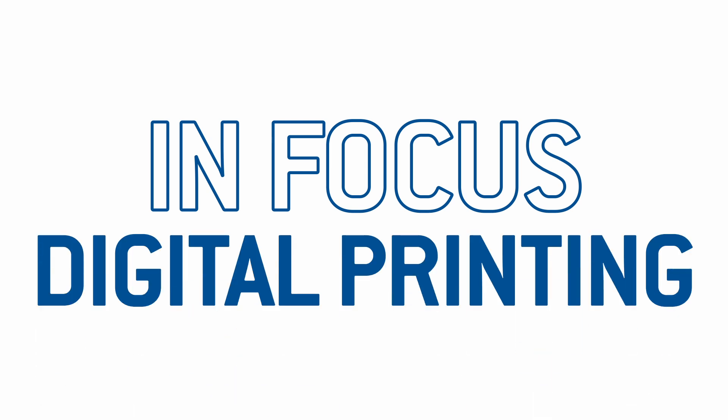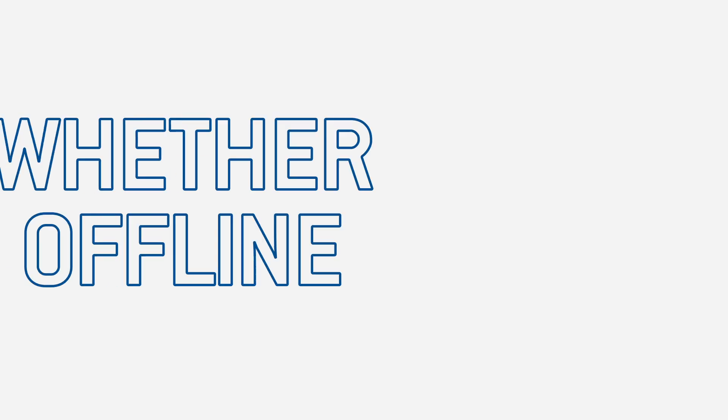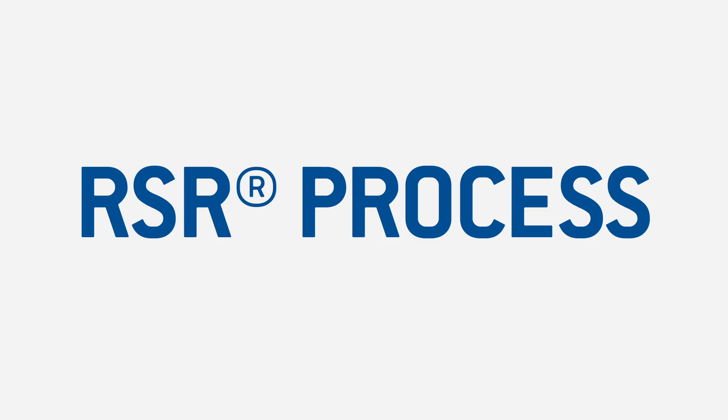I had the honor to talk to four experts who introduced the key components of the Flex Line. My first question goes to Maximilian. We heard about Jetliner and Jetliner Readiness. What does Jetliner stand for?